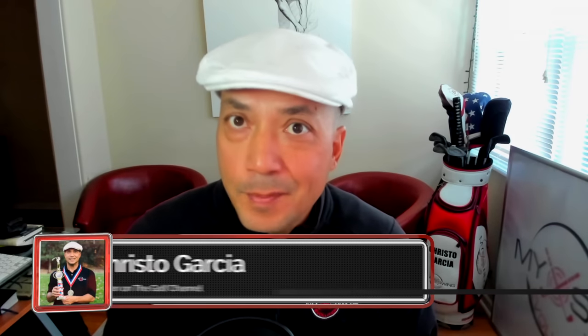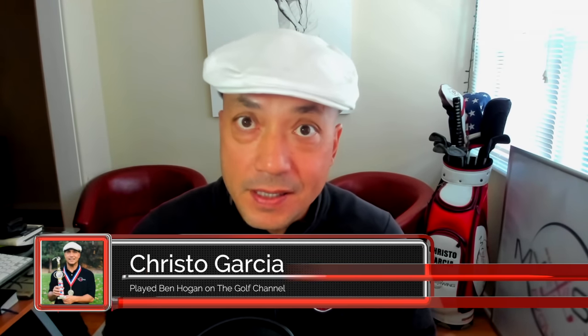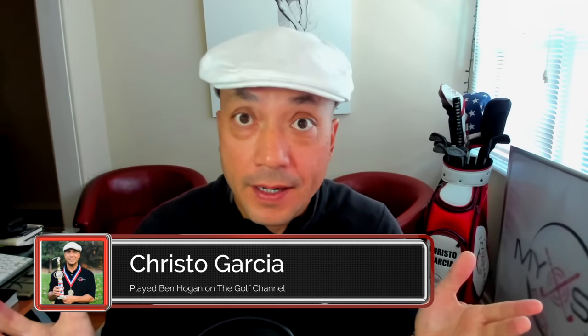Hey guys, I am excited this morning because this may be the most important video I've ever put on my swing evolution. We are going to take a look at Tiger Woods' over-the-top miracle swing. We are going to compare it to Ben Hogan's golf swing, and I'm going to show you the bittersweet moment 10 years ago when I was on to this, but unfortunately let it slip through my fingers.